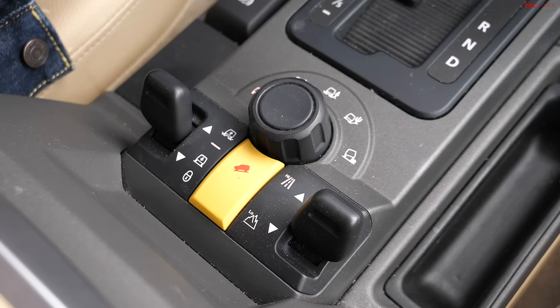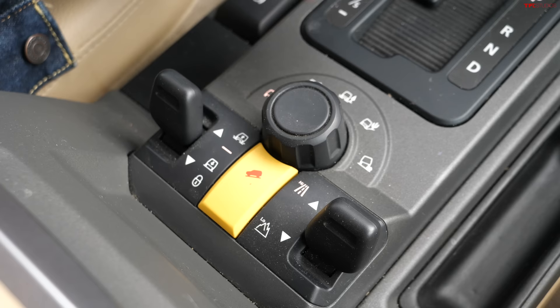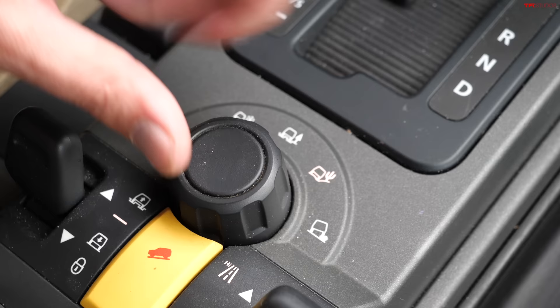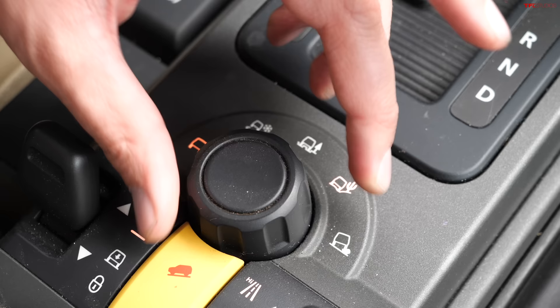The LR3 was the first vehicle to debut Land Rover's legendary terrain response. Every car nowadays has an off-road mode, but this takes it to the next level. There are five different programs: normal, snow, loose grass, mud and ruts, sand, and a rock crawl setting. Each one adjusts throttle programming, traction control programming, and all relevant systems for the terrain you're on. It works really well even 20 years later.